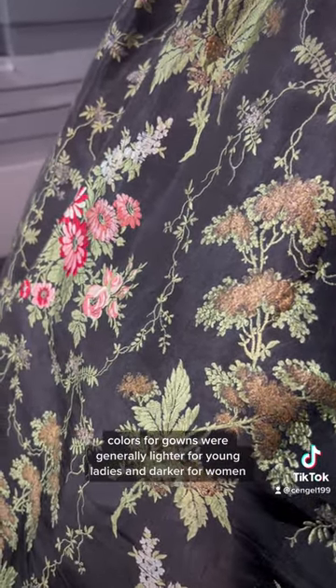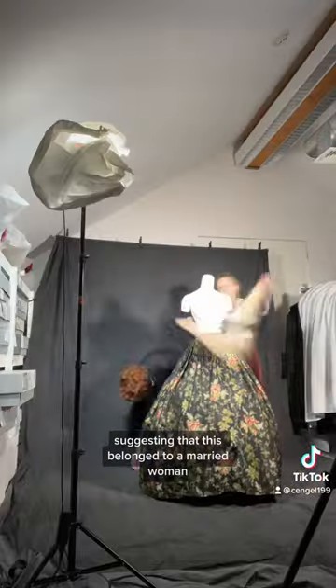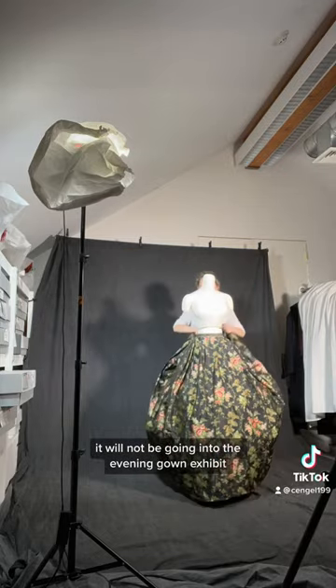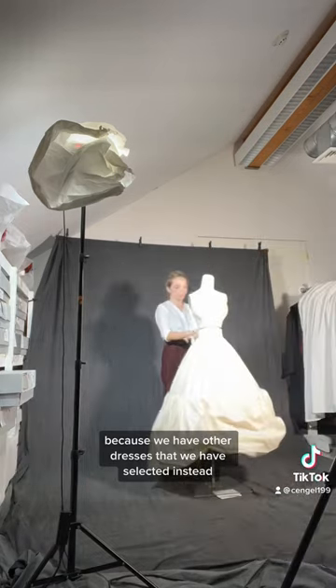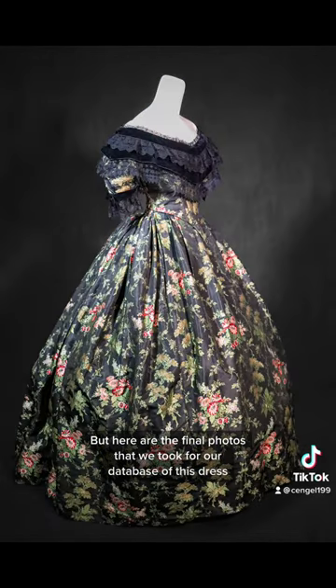Colors for gowns were generally lighter for young ladies and darker for women, suggesting that this belonged to a married woman. Although this dress is beautiful, it will not be going into the evening gown exhibit because we have other dresses that we have selected instead. So stay tuned for those because we'll be photographing some of them soon, but here are the final photos that we took for our database of this dress.